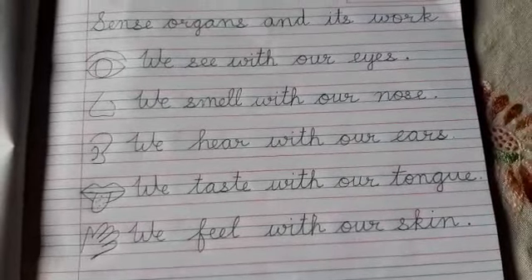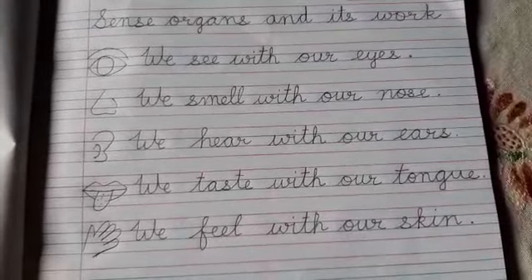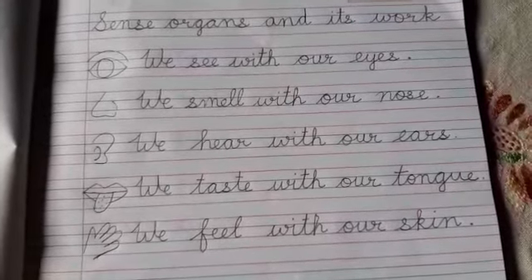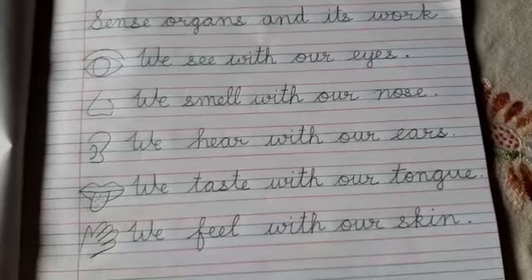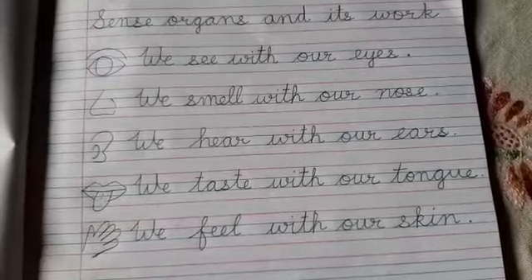Now, ears. Ears help us to hear, whether it is a loud noise or soft music. So with the help of ears we can hear.